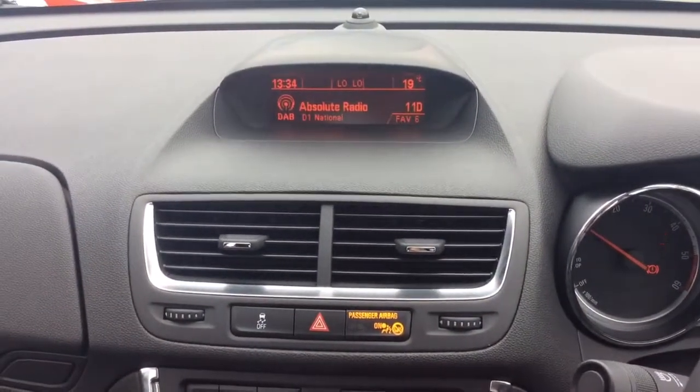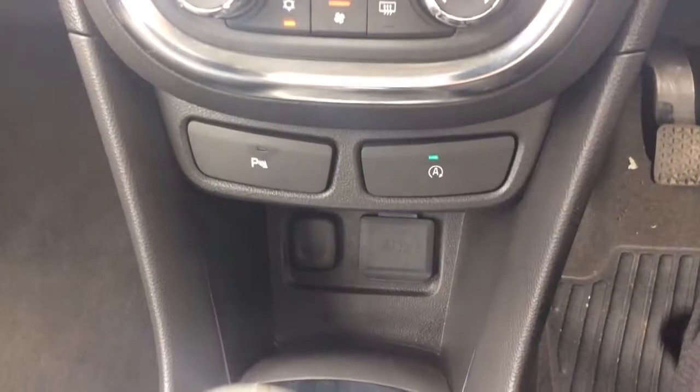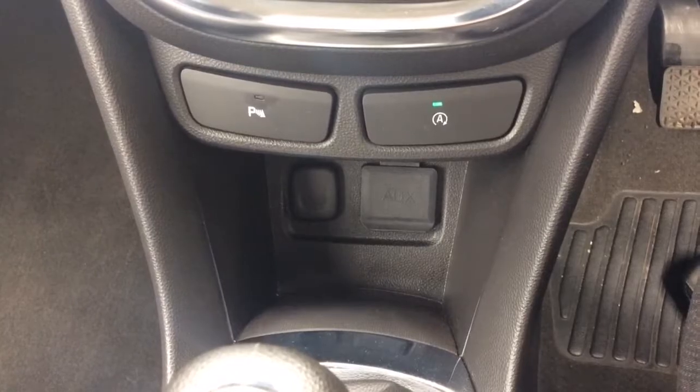The top display is showing the climate control unit and the radio. Dual zone climate control air conditioning, automatic stop-start shut-off, parking sensors, auxiliary inputs and 12-volt socket.